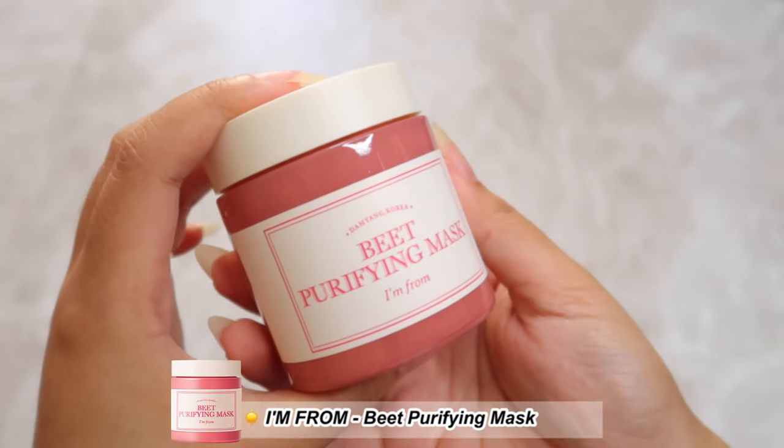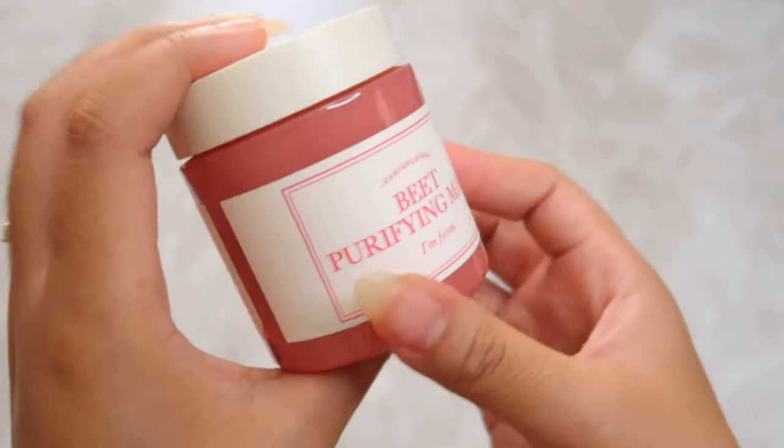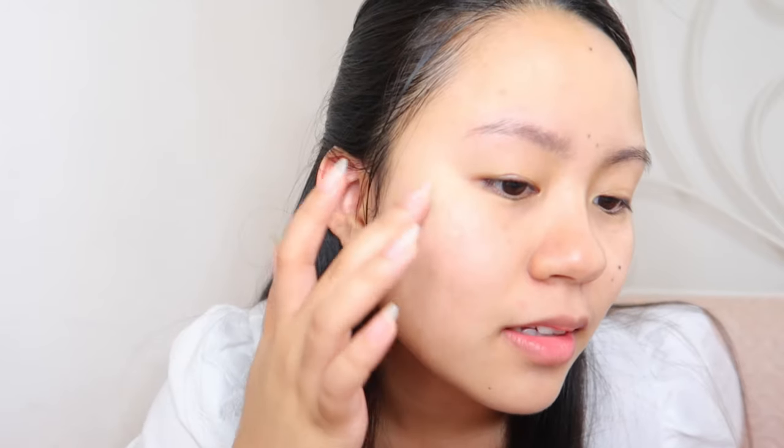The last product is the Beet Purifying Mask from I'm From. This is a vegan and cruelty-free wash-off mask that has a creamy, clay-like consistency. It claims to remove impurities and excess sebum that might be clogged in your pores. It contains red beet enzymes that can improve the skin's ability to retain moisture so that it feels hydrated and not tight even after washing off the mask. The mask is very creamy and easy to apply. I noticed a faint, fruity smell, but it didn't really bother my sensitive skin. I apply a sufficient amount over my skin and leave it for up to 15 minutes before rinsing off with lukewarm water.